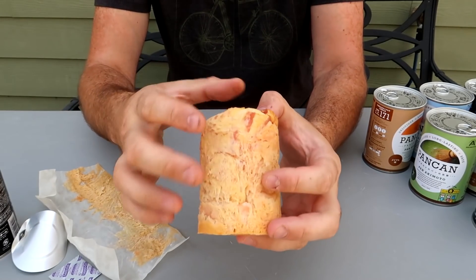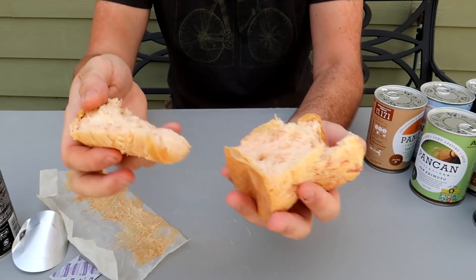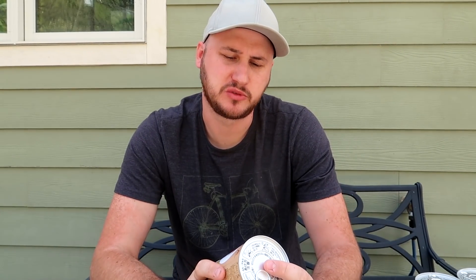I think I've even seen this in a vending machine in Japan. It looks like a bread, but I think they call it pecan because it's just so soft. That's gonna be delicious. Smells good. It's like strawberry bread. Doesn't have too much strawberry flavor, just a little bit.